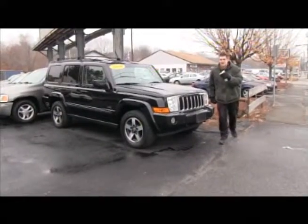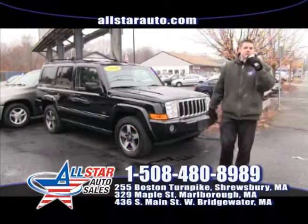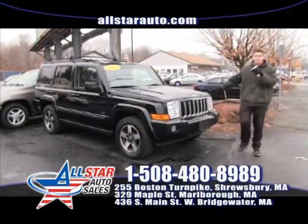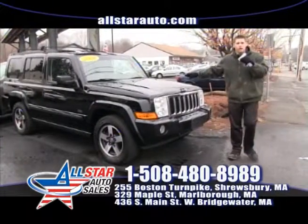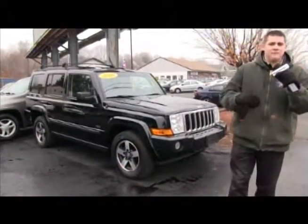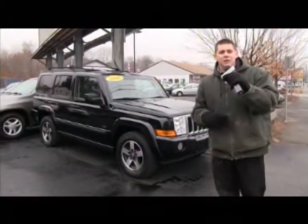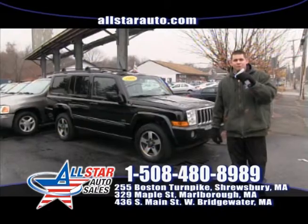Winter time is Jeep time and we have plenty of them in stock here at All Star Auto Sales — seven different Jeep models. This one here is a gorgeous 08 Commander with all the right options: third row, all-wheel drive, moonroof and many more. We have four different Commanders in stock. Come check them out at allstarautosales.com or give us a call at 508-480-8989.